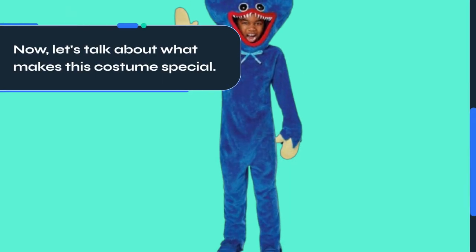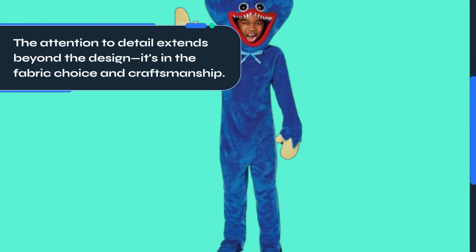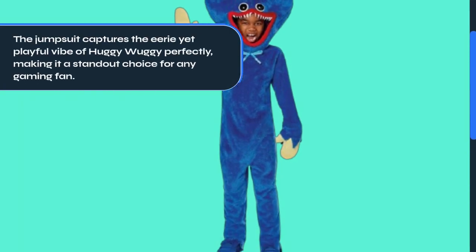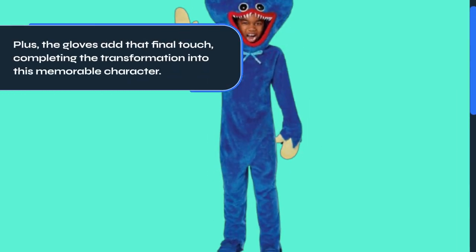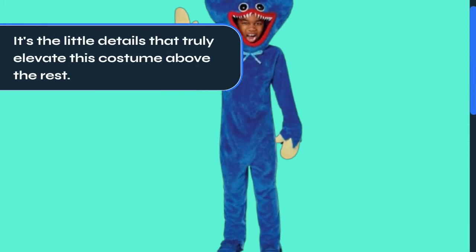Now, let's talk about what makes this costume special. The attention to detail extends beyond the design — it's in the fabric choice and craftsmanship. The jumpsuit captures the eerie yet playful vibe of Huggy Wuggy perfectly, making it a standout choice for any gaming fan. Plus, the gloves add that final touch, completing the transformation into this memorable character. It's the little details that truly elevate this costume above the rest.